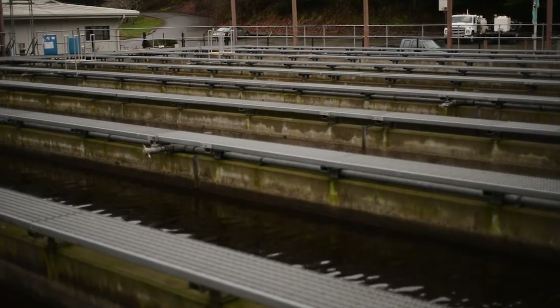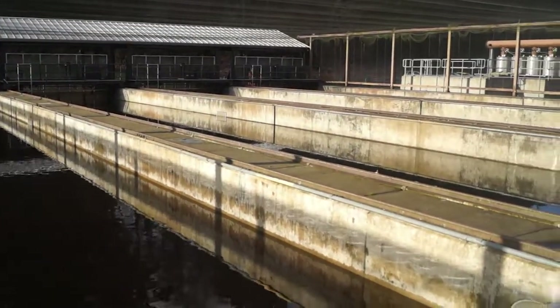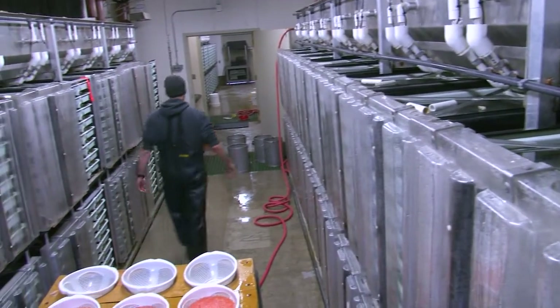Behind me there's a total of 21 ponds that we have. Six of them can handle adults and have mechanical crowders. We have the incubation room in which we can do 30 million eggs.